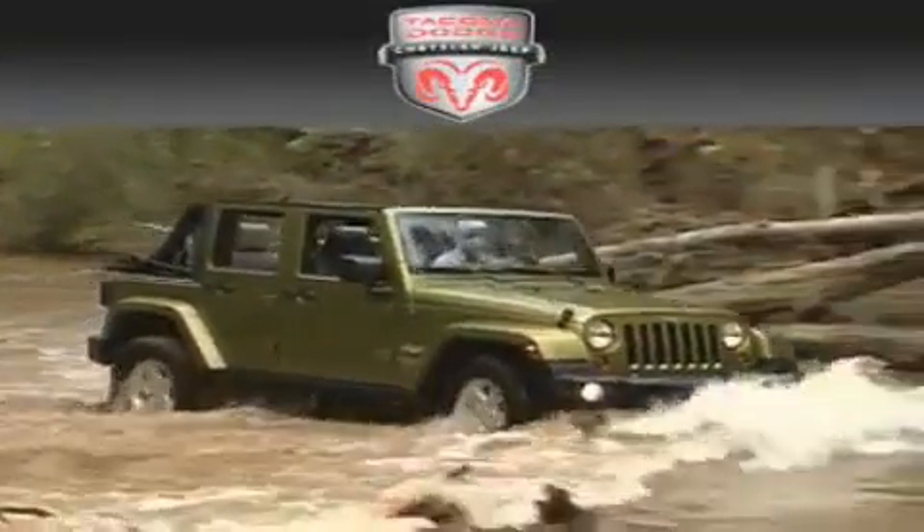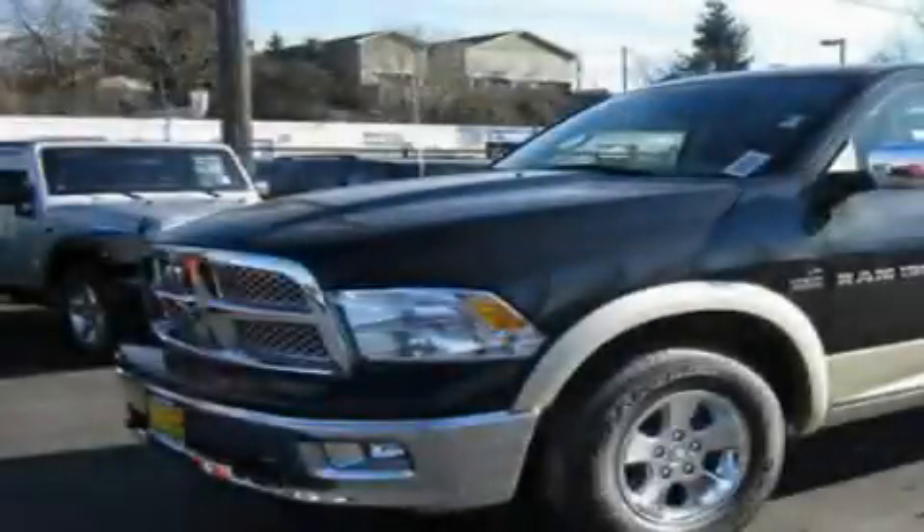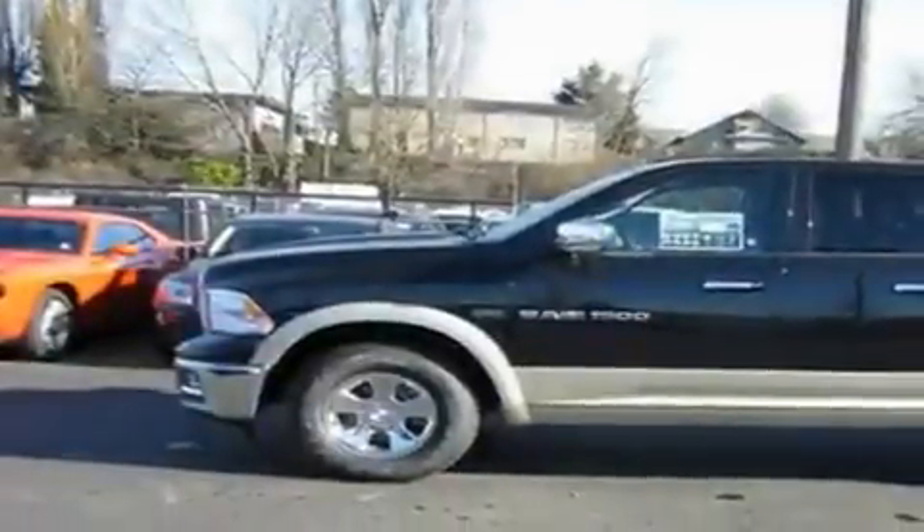Another fine vehicle offered by Tacoma Dodge Chrysler Jeep. This is a brand new 2011 Dodge Ram 1500 — strong, durable, and dependable.